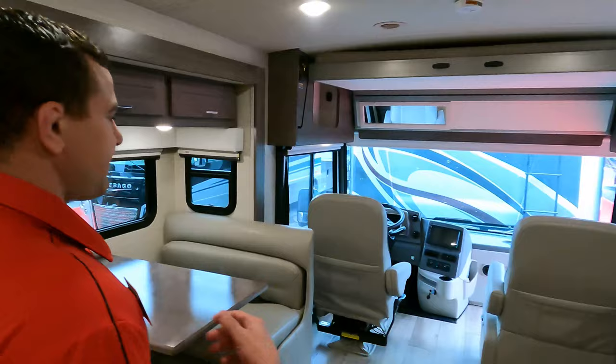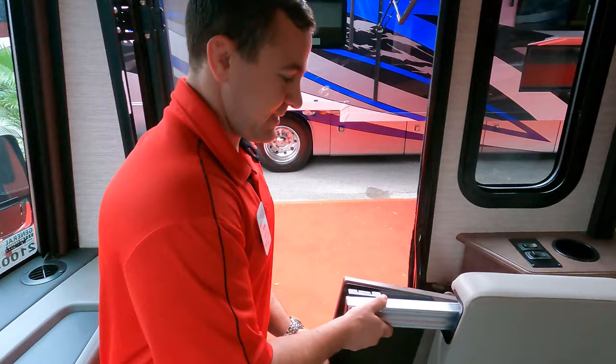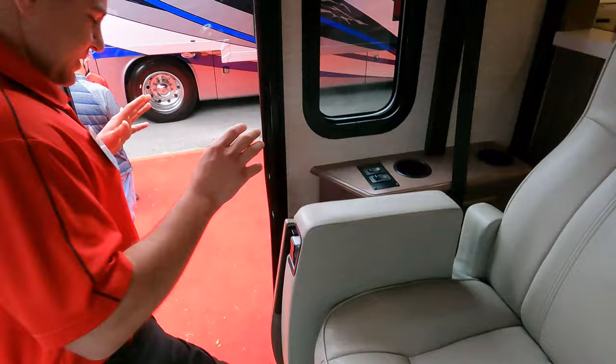The Forza also has a drop-down bed up front, so if you have a family you can have extra sleeping without using your dinette — a little more comfortable for a group. Winnebago also has these nice seats with a built-in pad for extra space — just a little Winnebago feature.